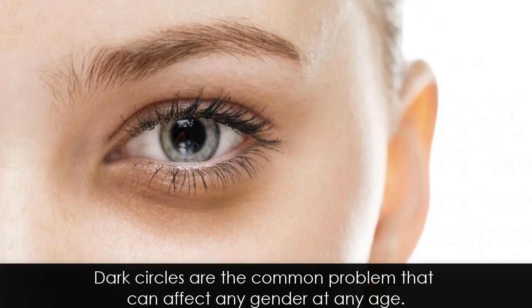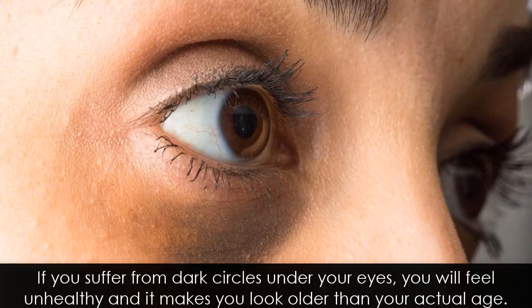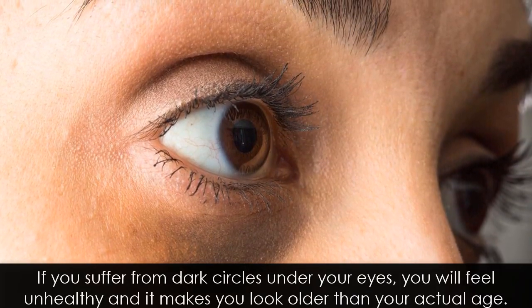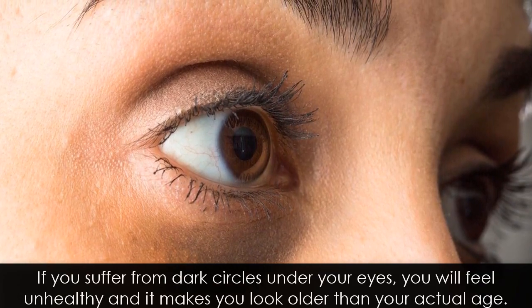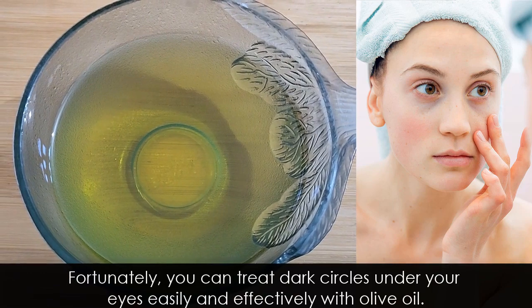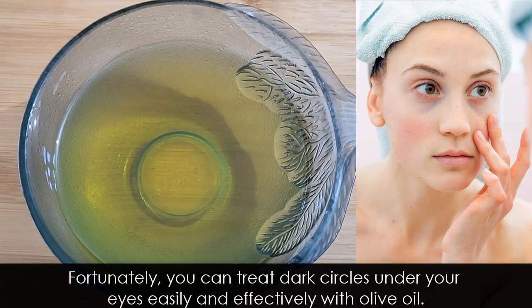Dark circles are a common problem that can affect any gender at any age. If you suffer from dark circles under your eyes, you will feel unhealthy and it makes you look older than your actual age. Fortunately, you can treat dark circles under your eyes easily and effectively with olive oil.